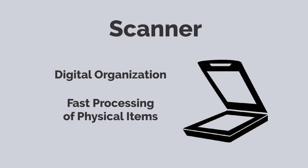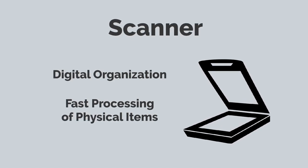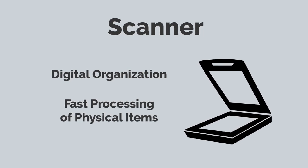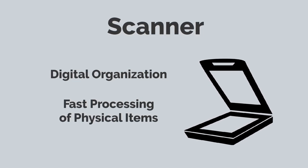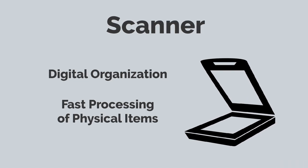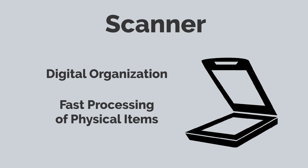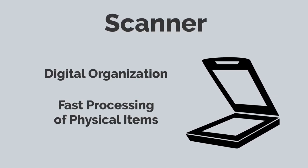Get a scanner. A scanner will allow you to go towards a more digital organizational system. I created a video above on how to use a scanner and would definitely recommend a professional scanner since it will make processing physical items extremely fast. However, if you want to learn how to use your phone as a free document scanner, click the link above.